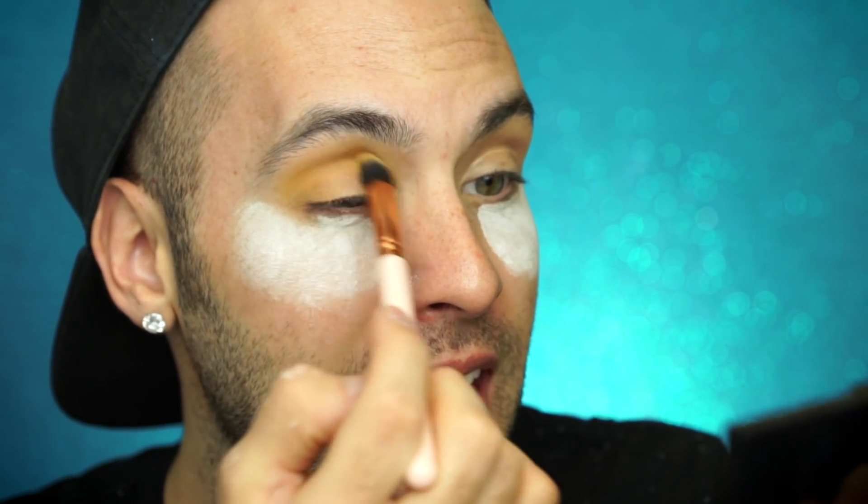The pigmentation is great, but once it did hit the primer it instantly changed colors — it got darker and turned kind of like a burnt yellow, almost orangey. The brightness just totally disappeared, which honestly isn't that big of an issue because it's still a really pretty color. It is a little bit difficult to blend out, not gonna lie.